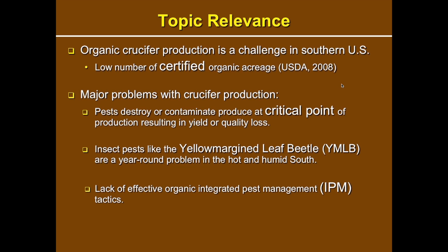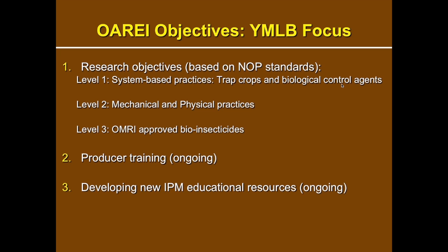Why are we talking about this insect? Organic crop production in the southeast and southern U.S. is a challenge, and one of the biggest yield-limiting factors are insect pests. Insect pests attack at the critical point in the crop production cycle, and for crucifers where the leaf is the edible part, that's where the insect is attacking or contaminating. The yellow margin leaf beetle is a highly relevant pest in the southeast, and we generally lack effective IPM recommendations.